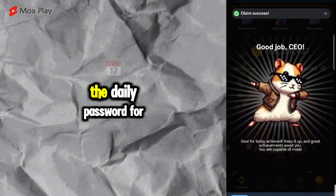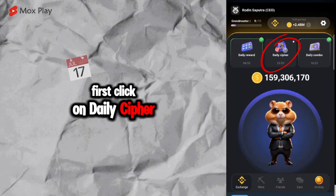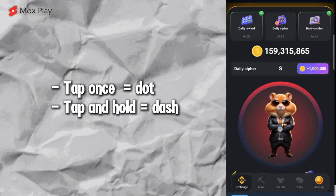For those who don't know how to enter the daily password for Hamster Combat: first, click on Daily Cypher. Then, tap once means equals dot. Tap and hold means equals dash.